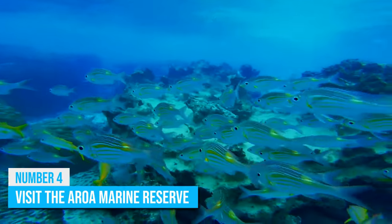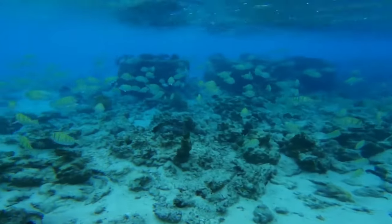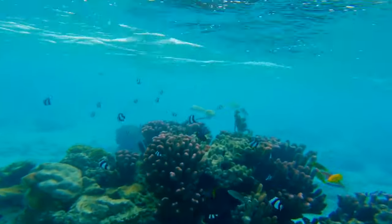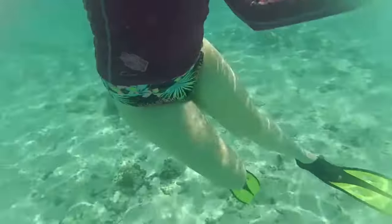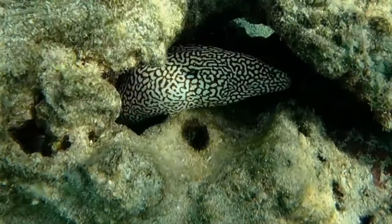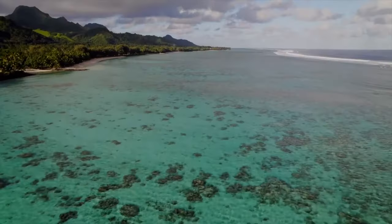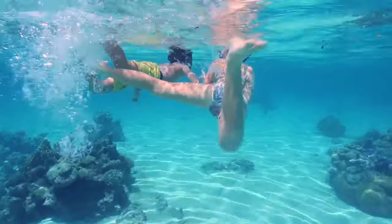Another exciting stop to take on your tour of the islands is the Aroa Marine Reserve on the southwestern part of Rarotonga Island. This is a top tourist destination for many reasons, including the fact that it is one of the best snorkeling spots in the Oceania region. As a result, snorkelers from all over the world often make their way here to dive in this crystal clear water. The lagoon is in excellent depth and can accommodate amateur swimmers, and since motorized boats are banned from this surface, you can rest assured that the water is safe for children too.